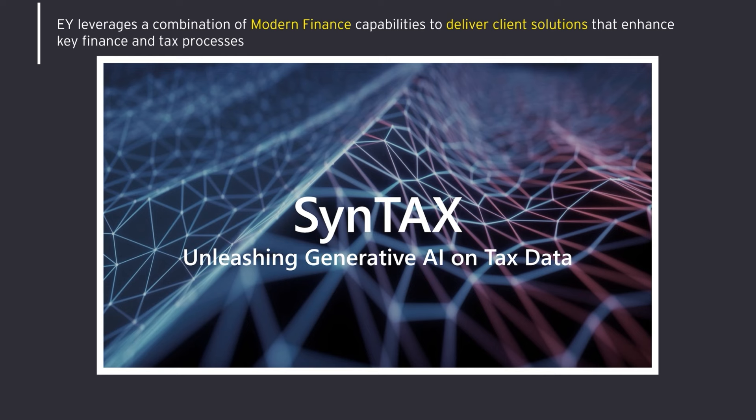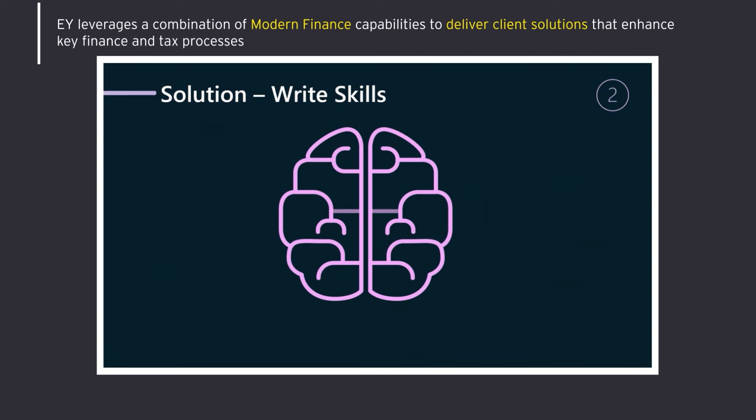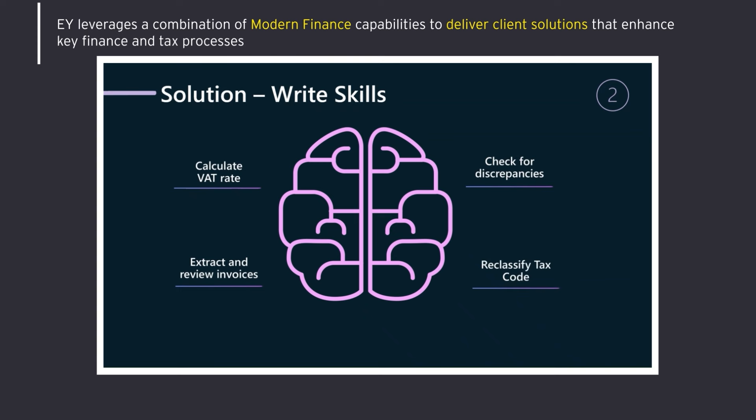Introducing FinTax — the AI solution streamlining how we consume, manage, and assess tax data so tax professionals can achieve more. We started by developing the Syntax co-pilot interface powered by Microsoft Semantic Kernel and Azure OpenAI. Every cycle, Syntax uses memories of prior cycles to refine its own knowledge base. Once we had the structure built, we gave Syntax an initial set of skills to process VAT transaction information, such as how to calculate VAT rates, check for discrepancies, extract and review invoices, and reclassify tax codes. The end user can also add new skills at any time, such as classifying goods versus services. Now Syntax is ready for the tax professional to run.